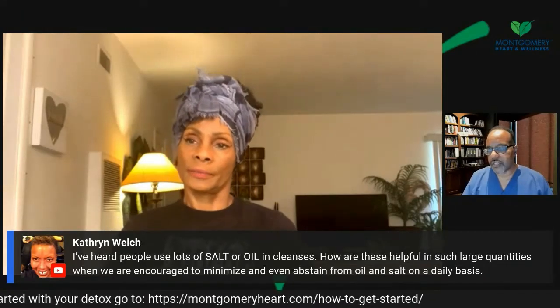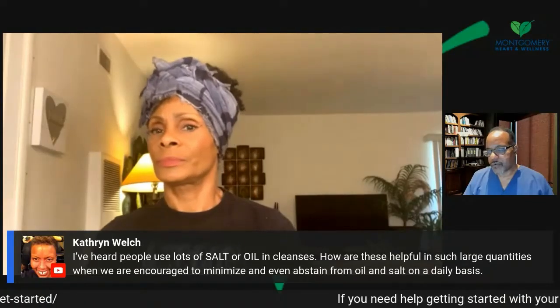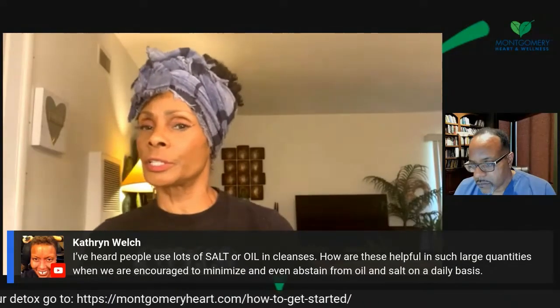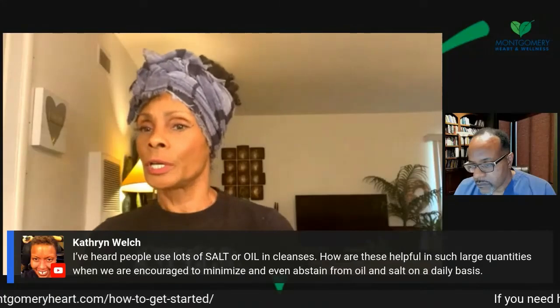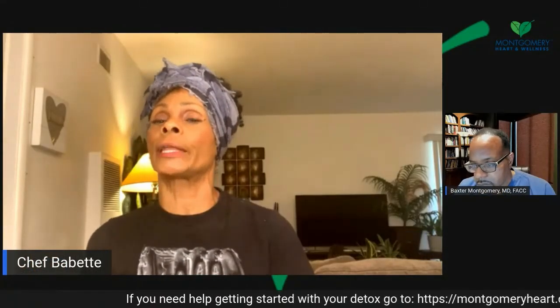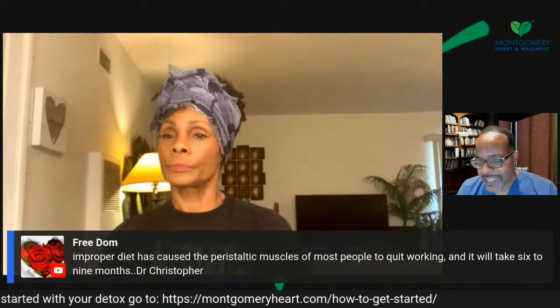Catherine Weld asks: I've heard people use a lot of salt or oil in cleanses — how are these helpful in such large quantities when we're encouraged to minimize or abstain from oil and salt daily? In the master cleanse, you do a saltwater enema in the morning using un-iodized sea salt, so that water goes right through you. That's a saltwater enema you do in the mornings after you cleanse all day. Some people talk about pink salts you soak in water and drink — I tried that once and when that salt touched my tongue, I just couldn't tolerate it.